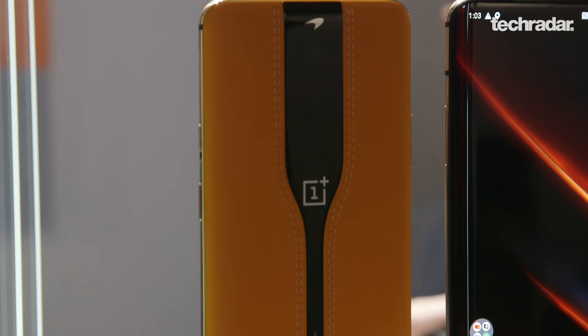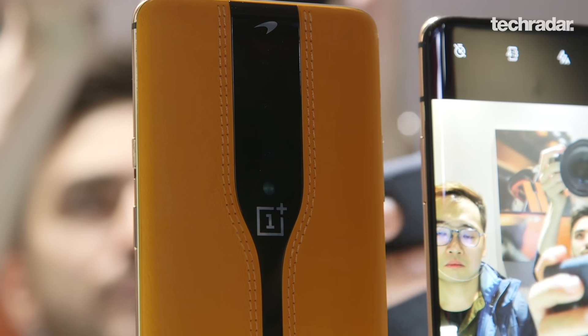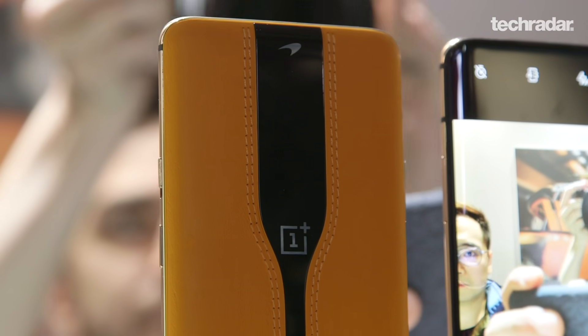They had some R&D development issues trying to make it small enough to put on a smartphone, which means you won't be seeing it anytime soon. In fact, they don't even have a release date for this concept phone, and it's probably not going to come in the next OnePlus flagship this year in 2020.